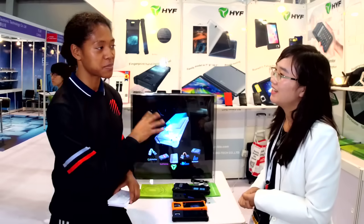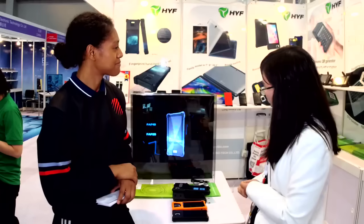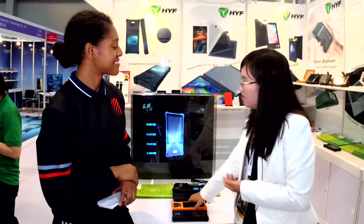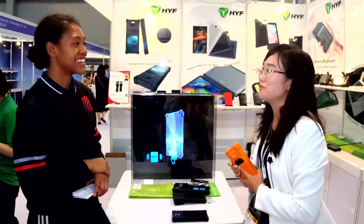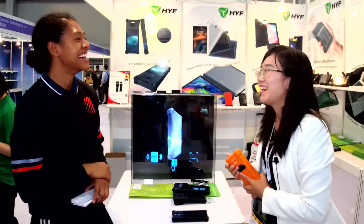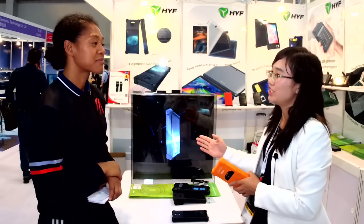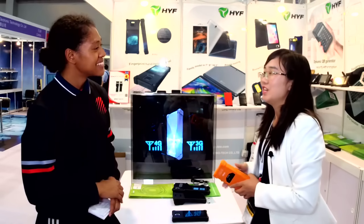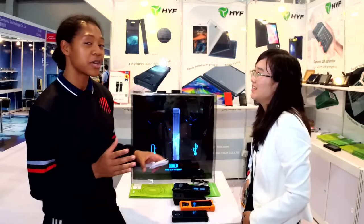Do you have any personal favorites among these products? Yes, this model is my most favorite. We even made a special video for this model. For this model, we have 3G, we have 4G, and different fingerprint options. It's our best-selling model. If you want to know more about biometric security, come down to booth 7L35 and find Smile Liu from HYF.